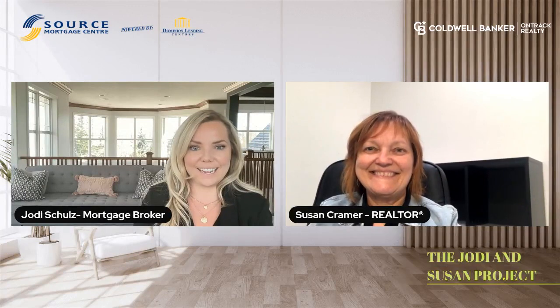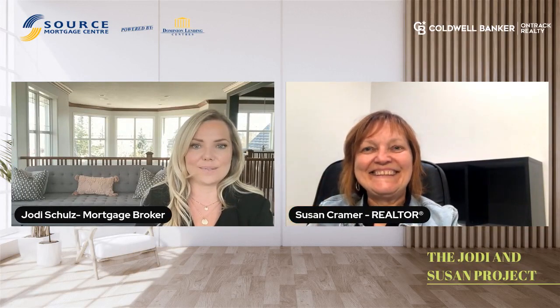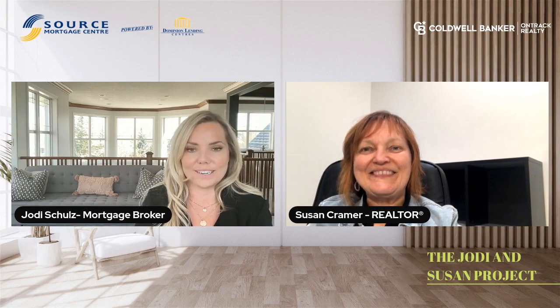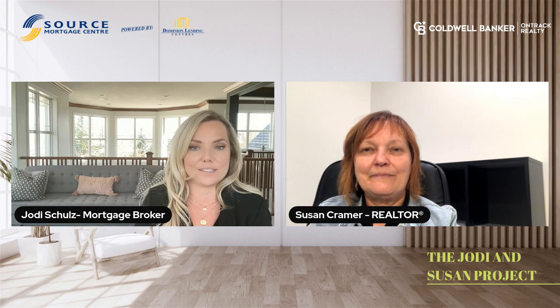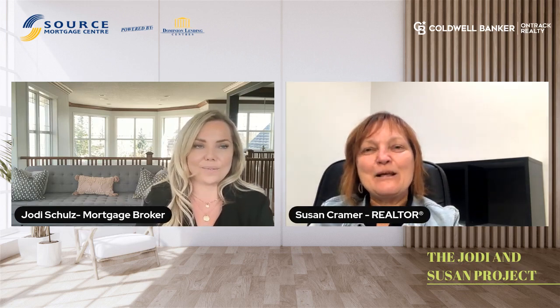Good morning everyone. Today I'm joined here with Susan Kramer. She's a realtor licensed with Coldwell Banker Track Realty and she specializes in real estate in central Alberta. So thank you Susan for being here, I really appreciate it. Oh, thanks for having me Jody.